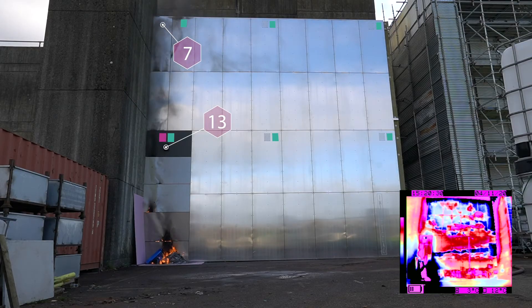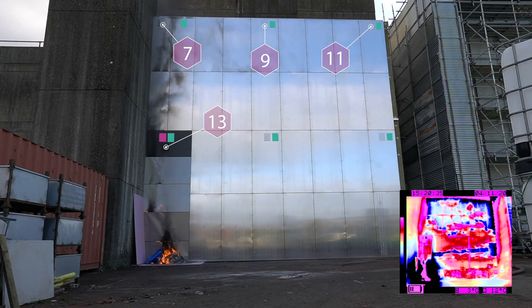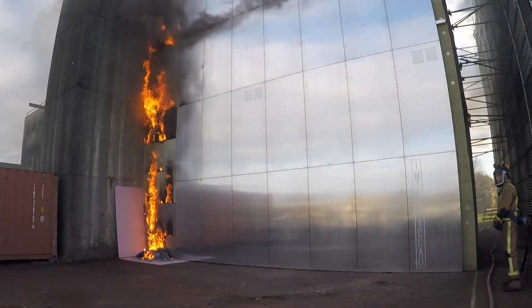Sensor 7 at 11 minutes 15 seconds, Sensor 9 at 12 minutes 2 seconds, Sensor 11 at 13 minutes 32 seconds, and Sensor 3 at 14 minutes and 3 seconds.